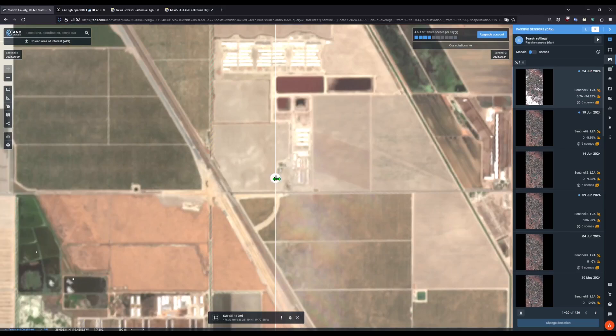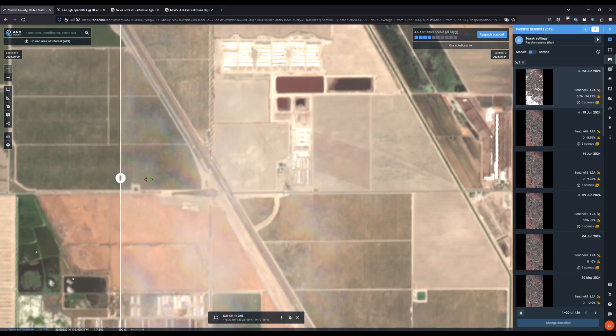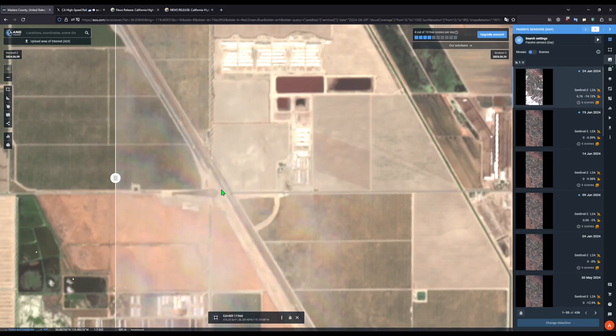Moving further north to Avenue 120. Here on the left, you can see dirt has been moved, but not much has been done in terms of the grade separation. Good news — you can see the embankment being built up here. We are finally making progress on this grade separation. For a while, they were focusing entirely on relocating this canal, but now that that's out of the way, we can actually get to building the structure itself. You can also see some work on the embankment on the north side of this.